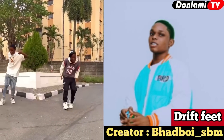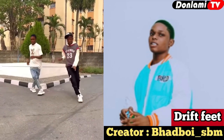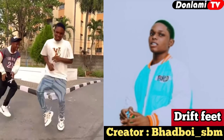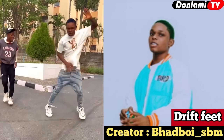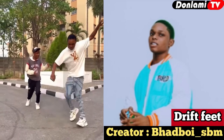Number five on our list is the Drift Fit, created by a talented dancer called Bad Boy SBN, one of the fastest rising TikTok stars in Nigeria. I've seen a lot of dancers do this dance but no one does it better than him. You can follow him on Instagram at Bad Boy SBN and enjoy his videos.